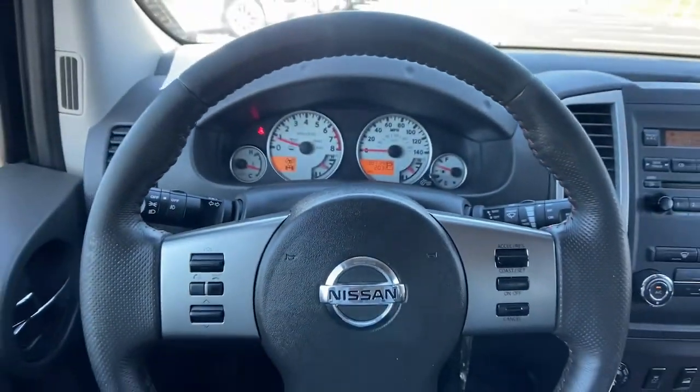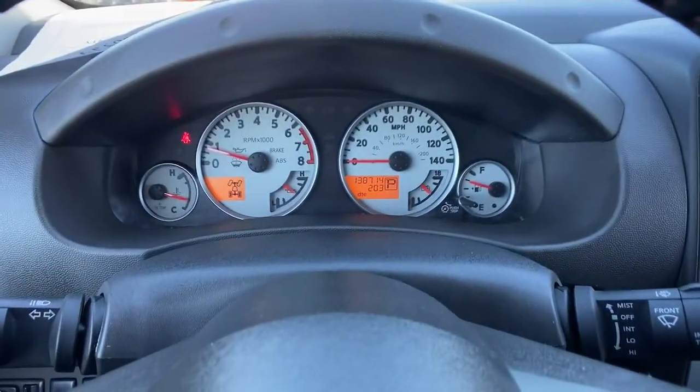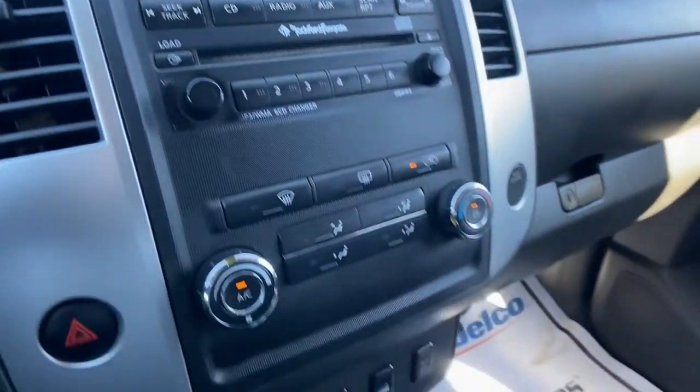Feel excited about the adventure in this highly capable Xterra. Treat yourself to a test drive today. Our staff will toss you the keys and give you an outstanding experience.